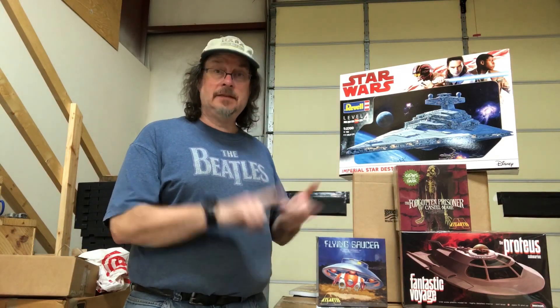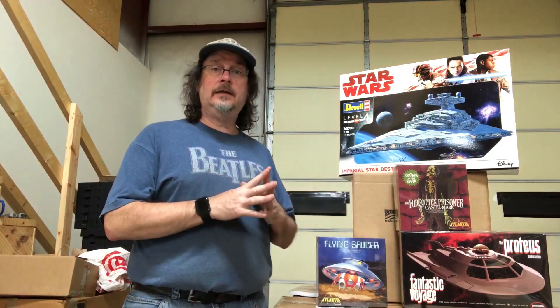We're expecting a restock on the Apollo Saturn 5 display model — that's the big one in the big box — and the Gemini capsule will also be coming. More on that when it gets here.